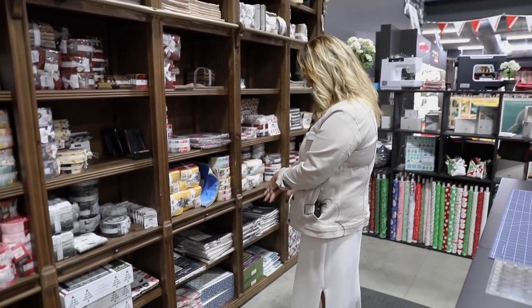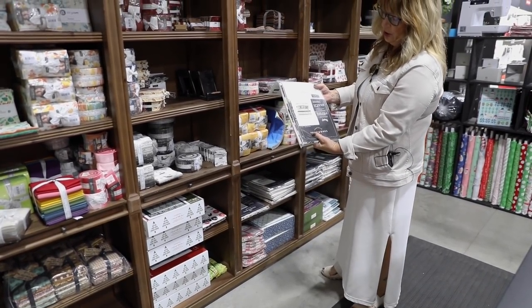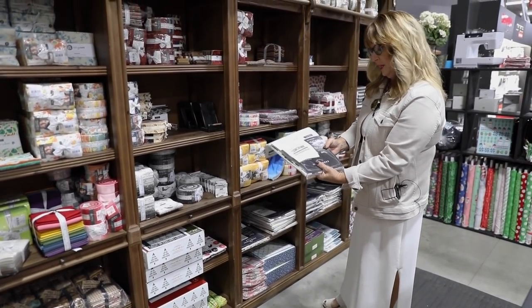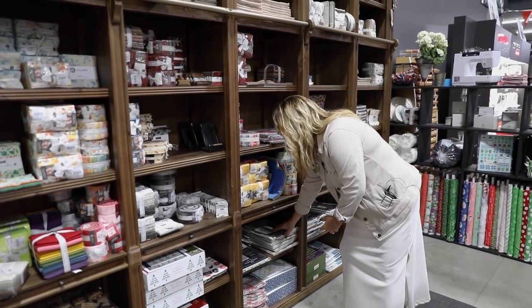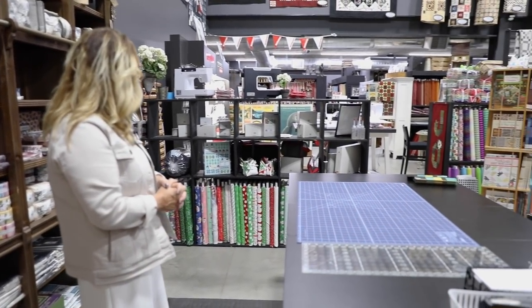We have our box kits here as well, along with a lot of our panels that you can take home and quilt, or you can have us quilt them here. The boys do an awesome job of machine quilting, which you will see in a little bit.